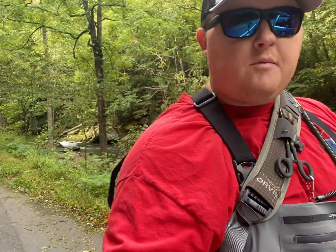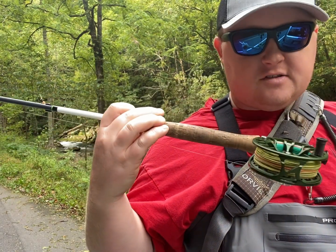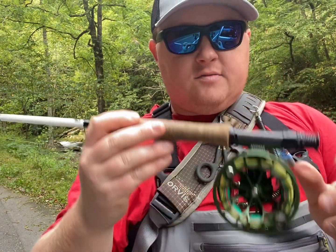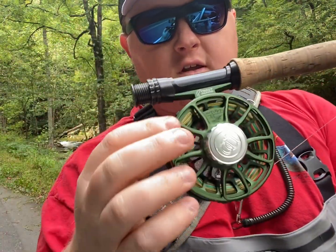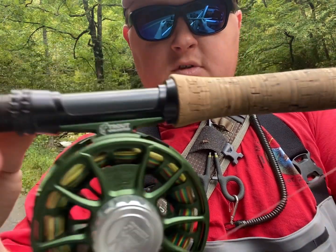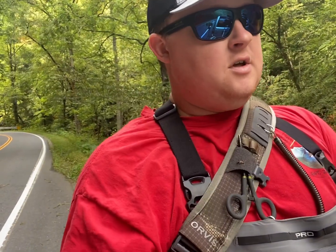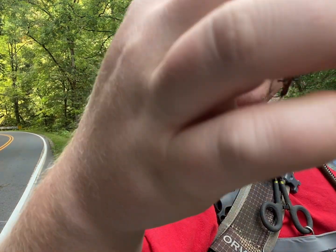I'm going to be using my 10-foot 4-weight Orvis Helios 3F today, along with my Ross reel — I think it's a size five or six. I know it's not really matching the rod, but it's all good, it's not gonna hurt anything. It's a pretty cool little setup. I've got the Ross Animos — this is the limited edition Trout Unlimited version. I'm looking forward to catching fish with some of the natural stonefly and caddis fly patterns I've been tying the past few months. I'm running a two-fly setup; my anchor fly is my stonefly pattern.